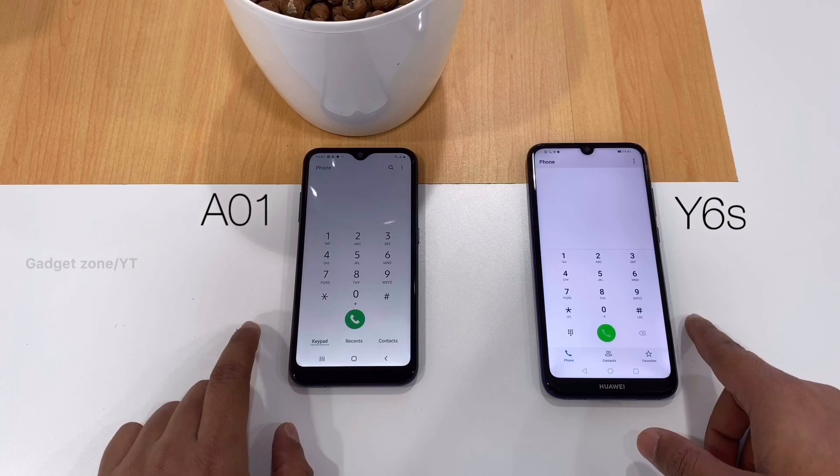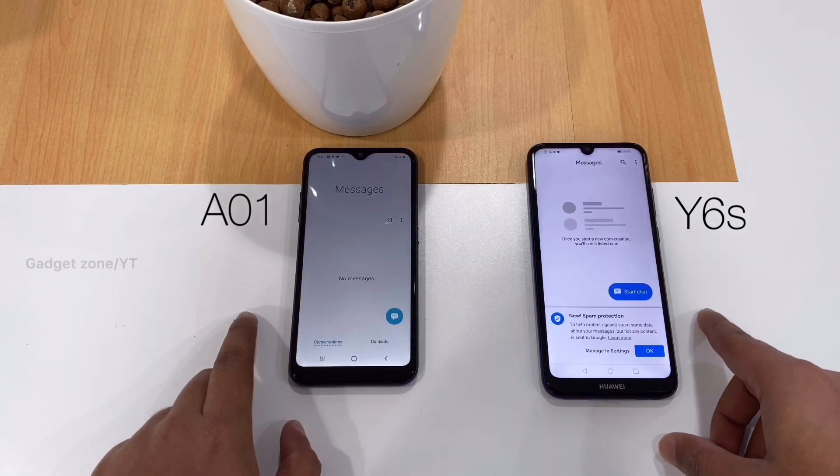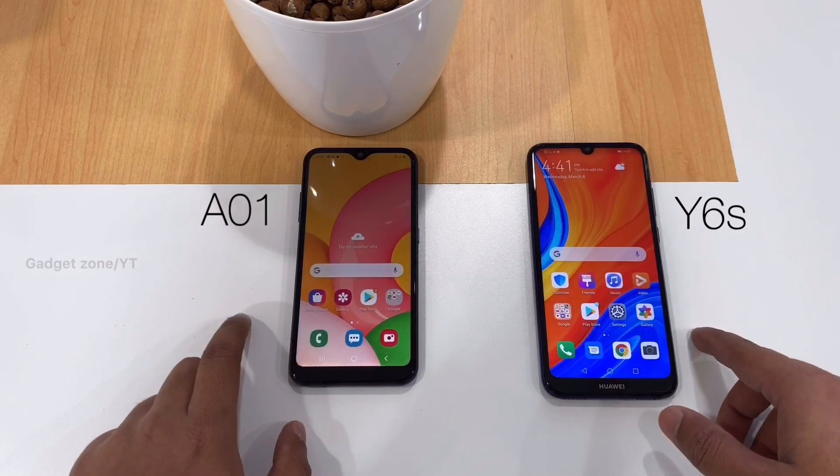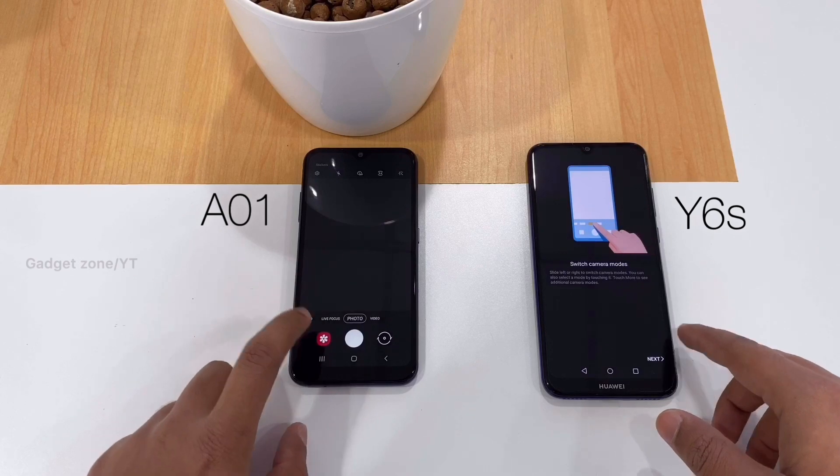Yeah, the Huawei wins the dialer test. And second, the messaging app — here too the Huawei wins. And the camera — here Samsung takes the gold.